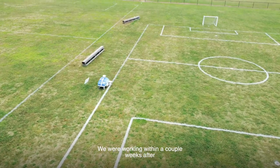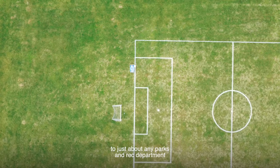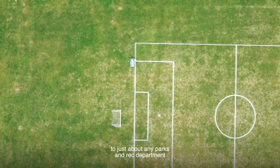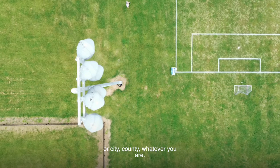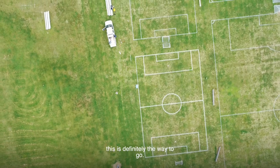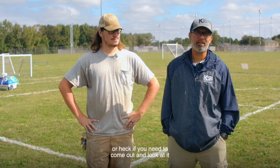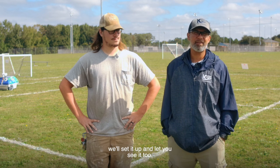We were working within a couple weeks after actually purchasing the tank. I would certainly recommend this to just about any Parks and Rec department or city, county, whatever you are. If you have a high volume of athletic fields, this is definitely the way to go. If anybody has any questions, they can give us a call, or if you need to come out and look at it, we'll set it up and let you see it too. Thank you.